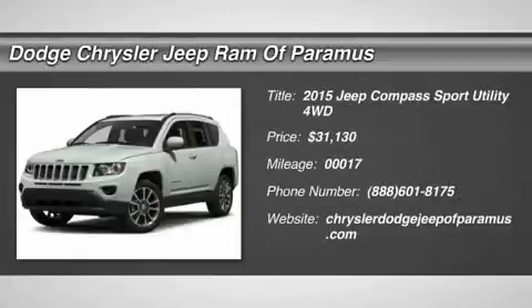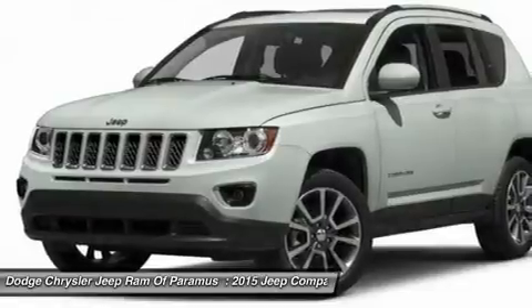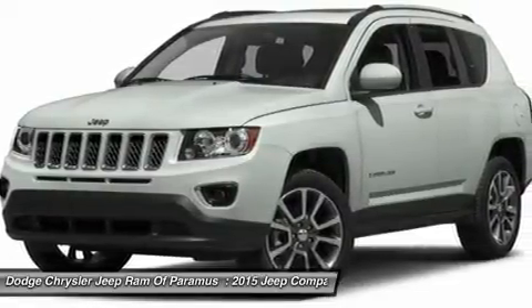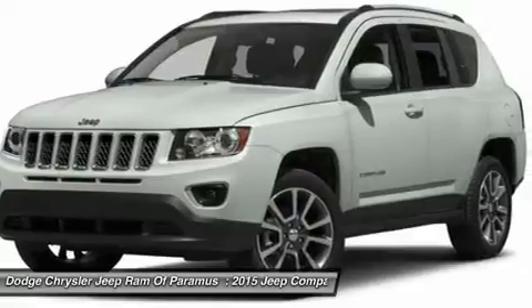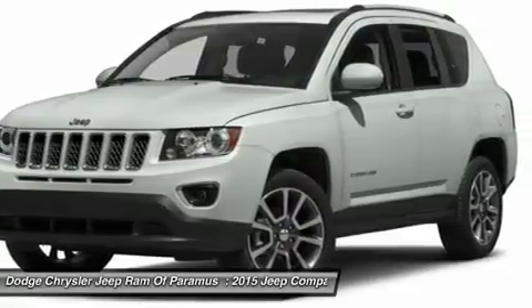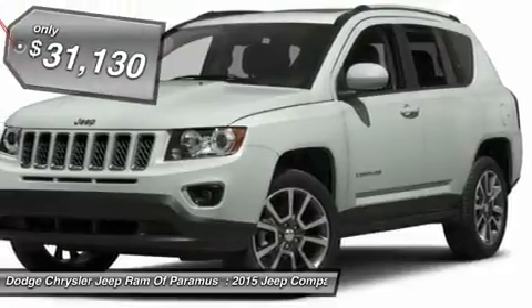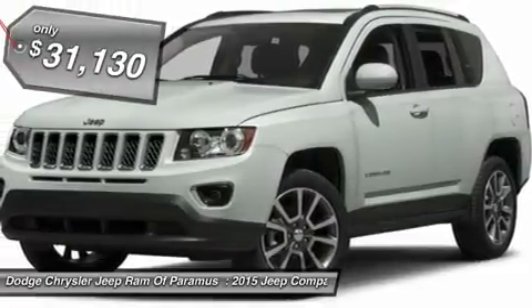The 2015 Jeep Compass has a solid, sophisticated 16-valve engine. It features electronic variable valve timing that continually changes the torque curve, bringing more versatility to the 165 peak pound-feet of torque and more capability to the 172 peak horsepower, and is priced below $35,000.